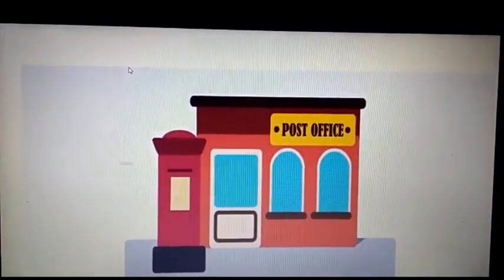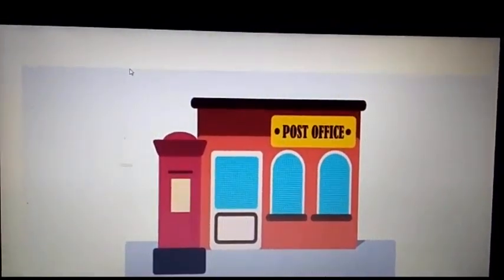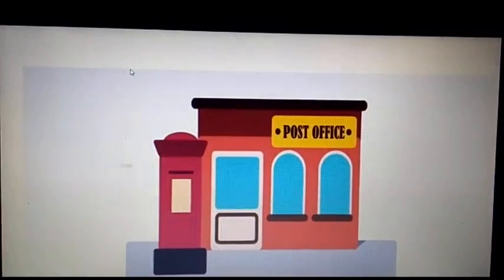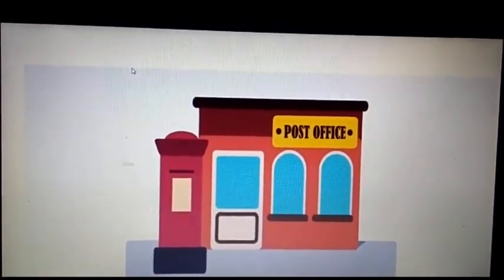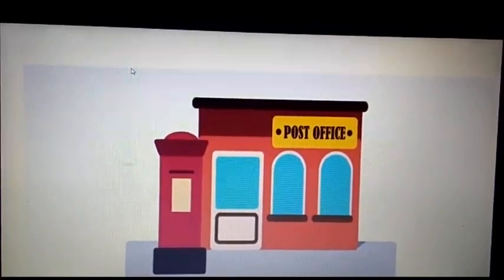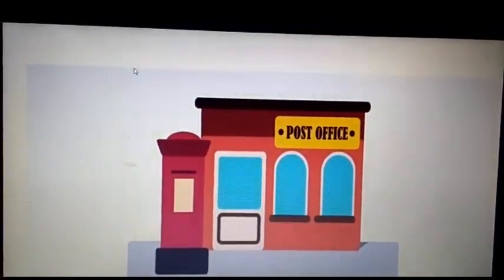Look at this red building — a one-story building with a red post box in front of it. Which building can it be? This is a post office.